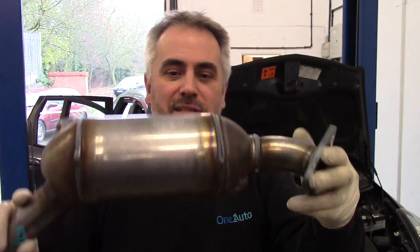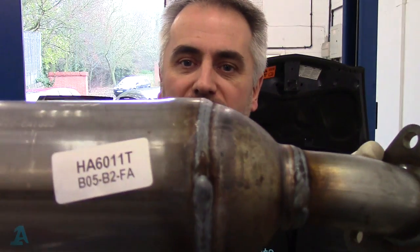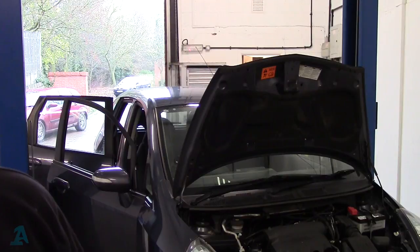We're back - it's the next day. The guy took the car home last night, I had to order the cat in, and it should come in this morning. So we've got ourselves a brand new catalytic converter. There's a number on there if you want it, if it's any good to anyone. Comes with a fitting kit.